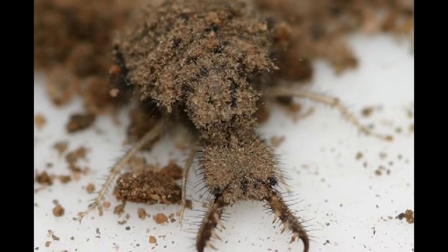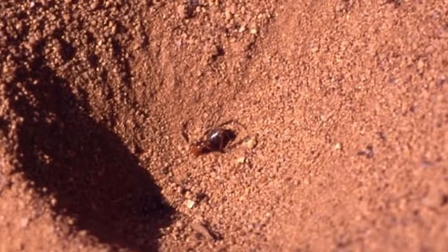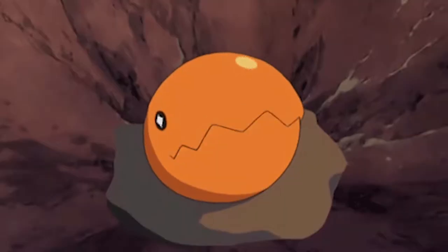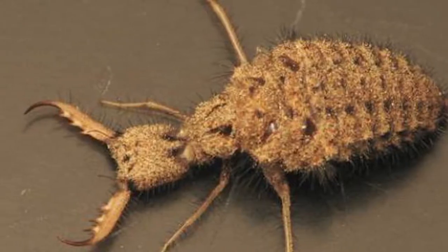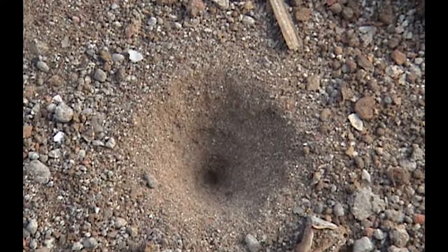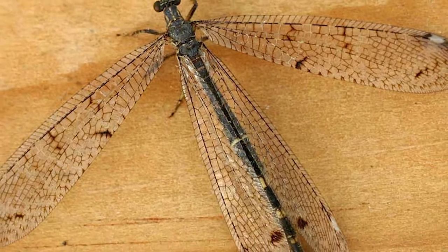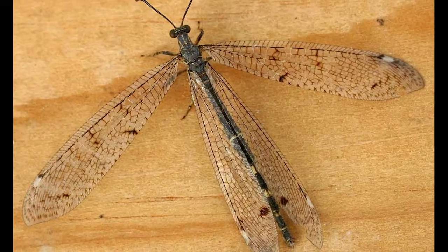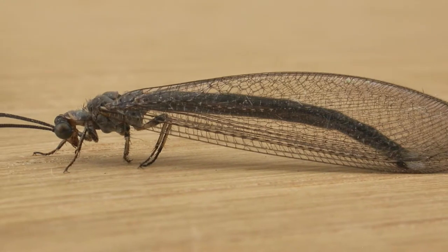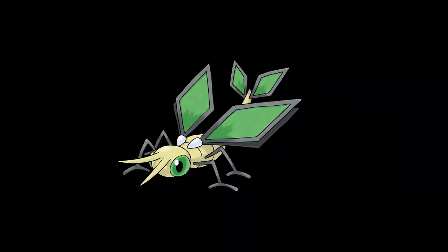Antlions are quite interesting insects, and it's quite well known that antlions dig pits in which their prey — mostly ants, funnily enough — fall in and they grab them with their powerful jaws, much like the Pokémon Trapinch, and envenom and digest them. Antlions live in the ground like this for a long time, sometimes several years, until their life cycle completes and they pupate into their winged adult form. This winged adult form is often mistaken for dragonflies or damselflies, so they are less well known by many people. This beautiful adult form is honoured in Pokémon by its evolution into Vibrava and later into Flygon.